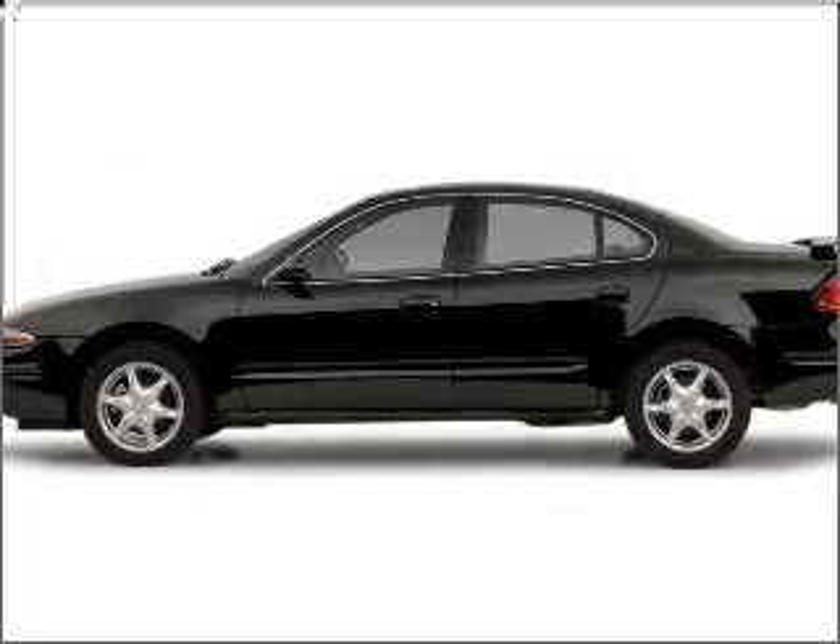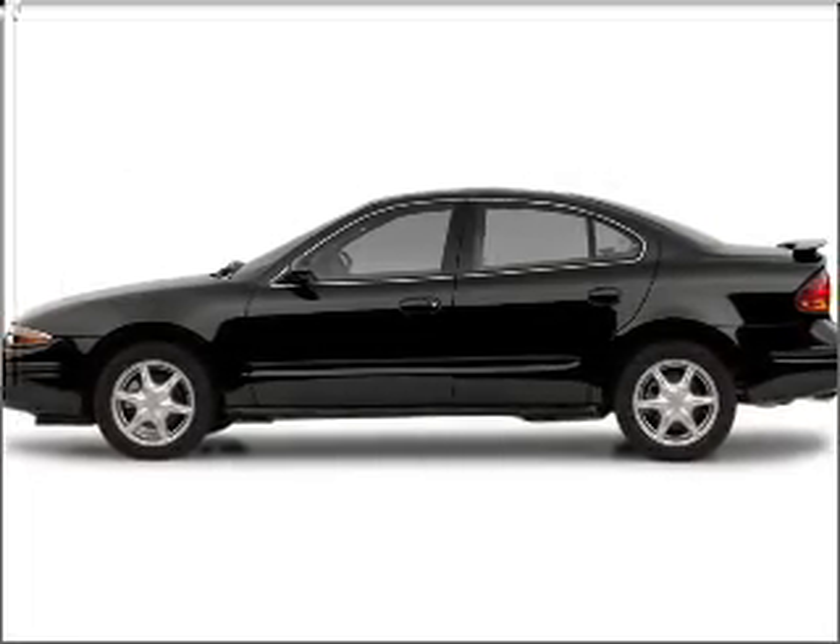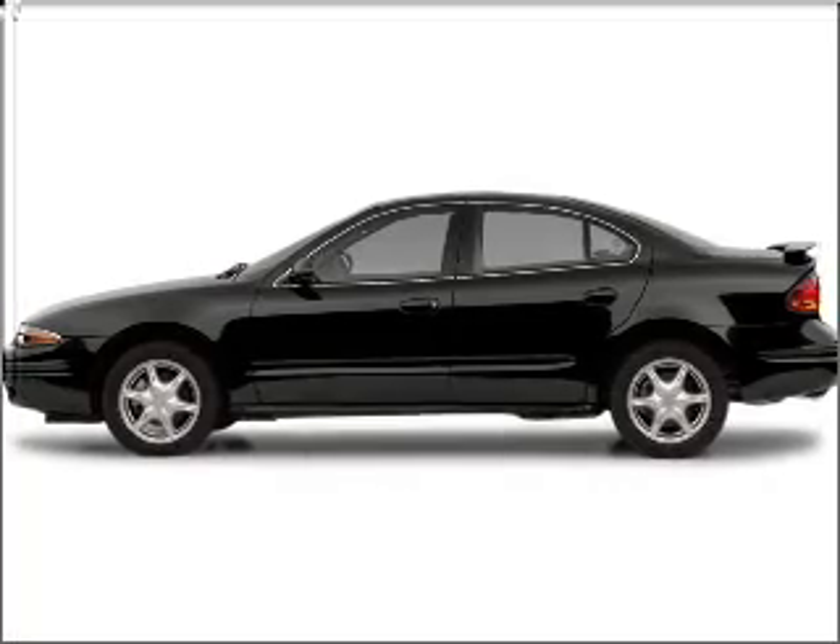Get noticed in this 2003 Oldsmobile Alero. Find everything you want in a ride under one roof with this vehicle.